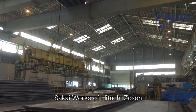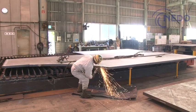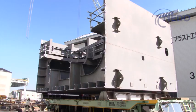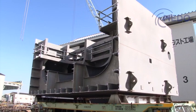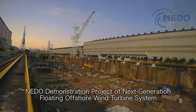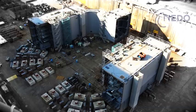It is the fall of 2017 at Sakai Works of Hitachi Zosen. Here, steel material is being cut and welded to assemble blocks big and small. Being constructed here is a barge-type floater to be used in the demonstration project of next-generation floating offshore wind turbine system by New Energy and Industrial Technology Development Organization, NEDO.